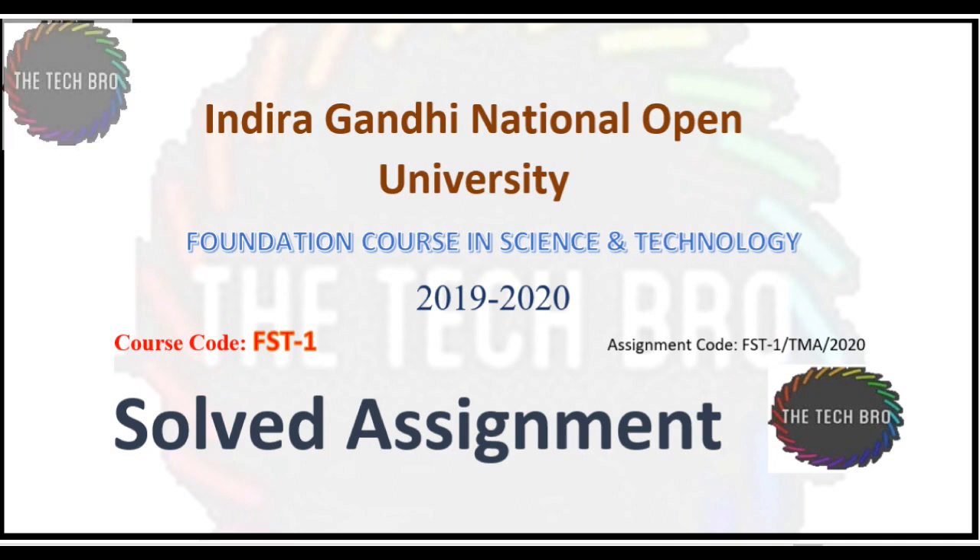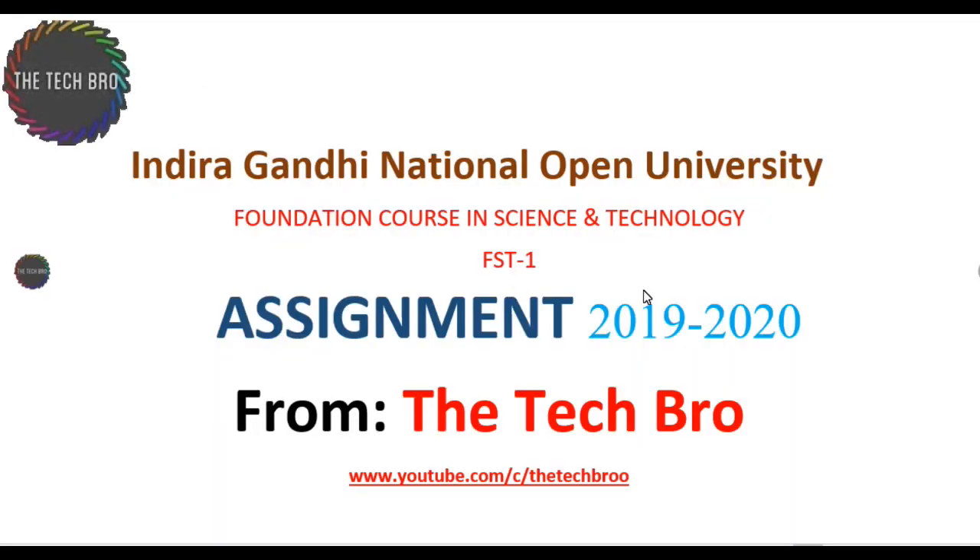Hi friends, welcome to YouTube channel The Tech Bro. Today we are going to see the assignment of Indira Gandhi National Open University for the subject Foundation Codes and Science and Technology, FST-1, for the year 2019-20.